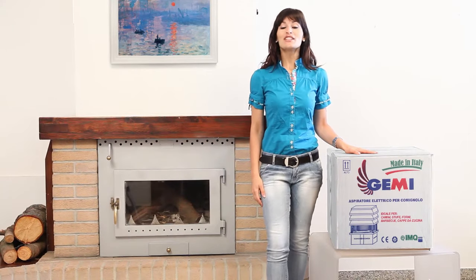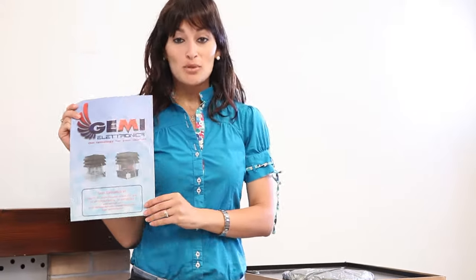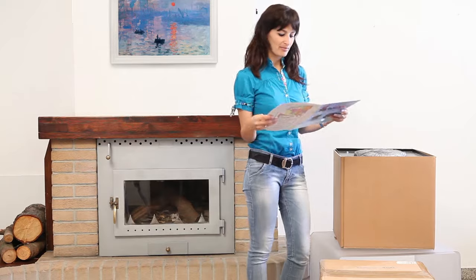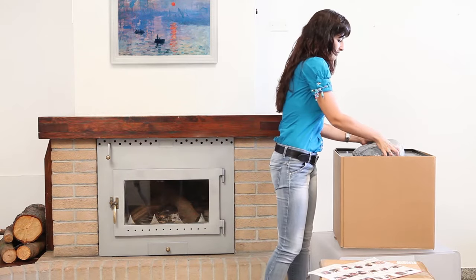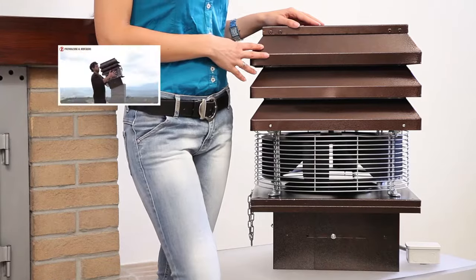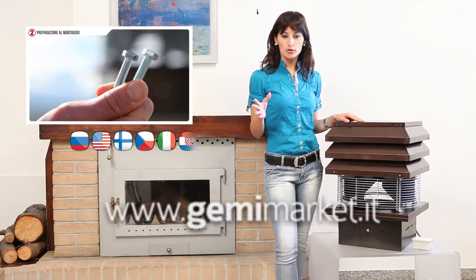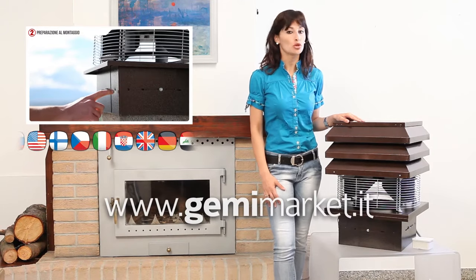It's simple to install. Just follow the instructions that come in the box. To help make installation even easier, you can follow the video tutorials on our website, www.gemimarket.it.